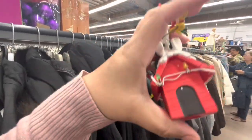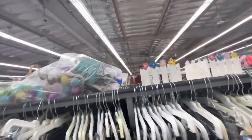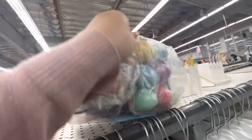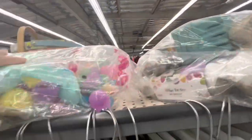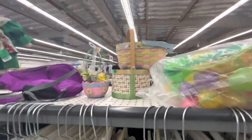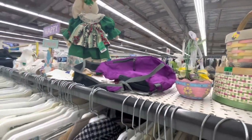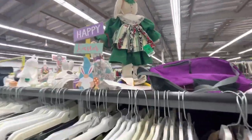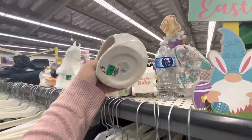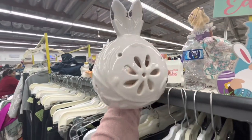It needs batteries. Let's check the Easter section. They have some Easter bags, but they're not on sale. These are just eggs — I don't need more eggs. The baskets are still here. These eggs are only $2.50 now and they're pretty, but there's nothing good in Easter.